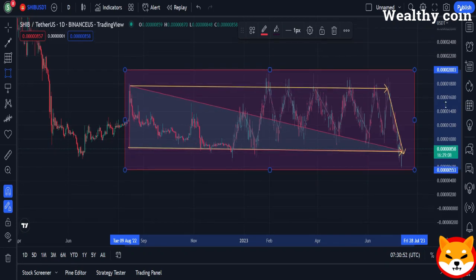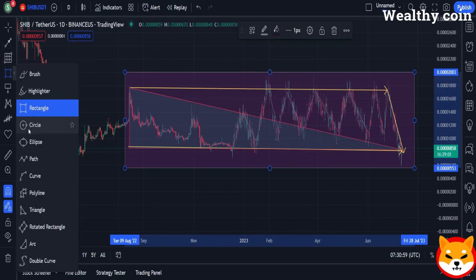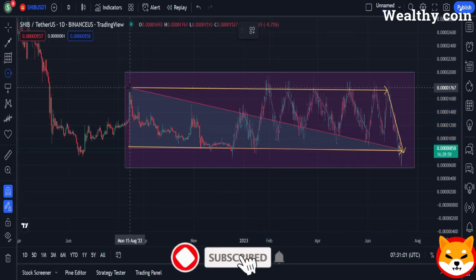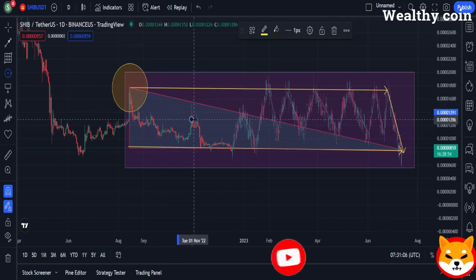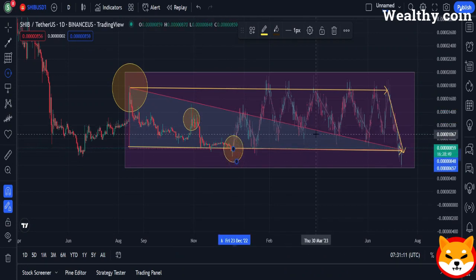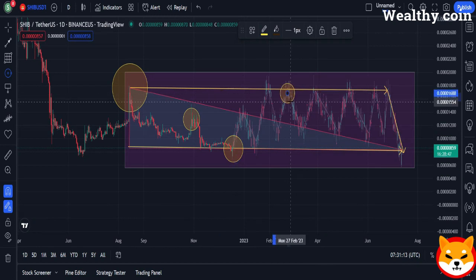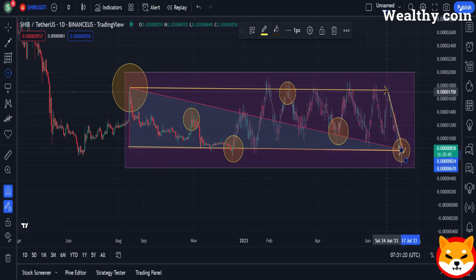SHIB tokens that were delivered to the wrong Coinbase wallet are now retrievable thanks to the exchange's new technology. Transferring tokens to the wrong wallet has been a problem for quite some time, with several people having taken legal action over the matter. In one high-profile case from 2018, a court ordered that tokens be returned to the wallet that had acquired them in error. A parallel event also occurred in Australia. Because of this newfound ability to retrieve tokens transferred in error, Coinbase should no longer have to deal with similar lawsuits in the future.